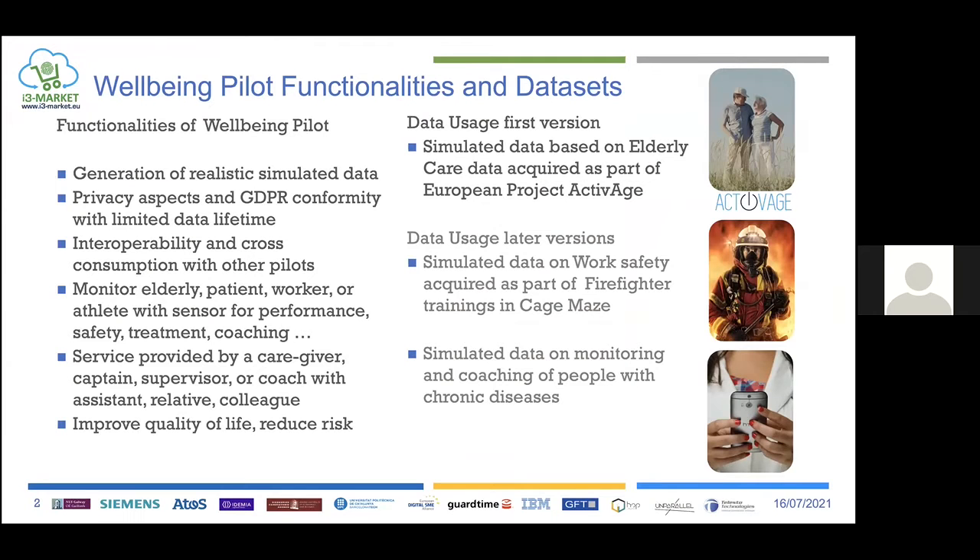The functionality of the Wellbeing Pilot is that we generate and use simulated data in order to make sure that we can cover all privacy aspects. We also provide new functionality to allow GDPR conformity with limited lifetime of datasets. An important aspect is also to demonstrate interoperability and cross-consumption with other pilots.